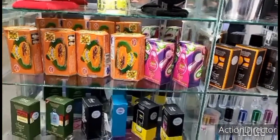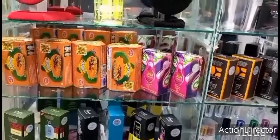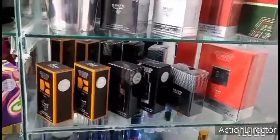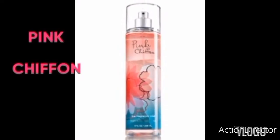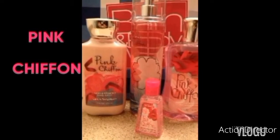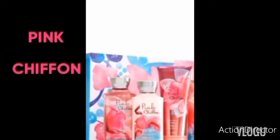Hey guys, welcome back to my channel. Thanks very much for joining me. Janet is my name. Today I'm going to review one of the most popular fragrances — it's called Pink Chiffon. Pink Chiffon is very popular. Most people know it from its oil perfume to alcohol-based perfume. We also have bath and body wax available in mist, cream, and body lotion. All of them are great and it smells so nice.